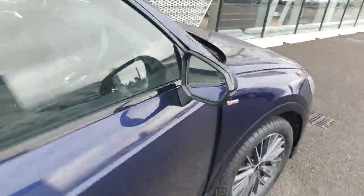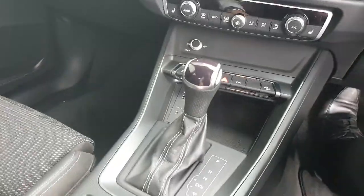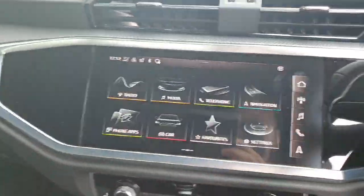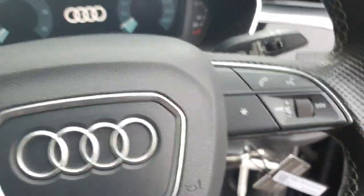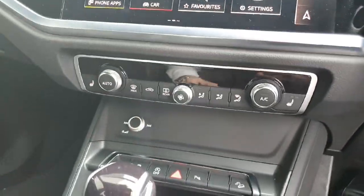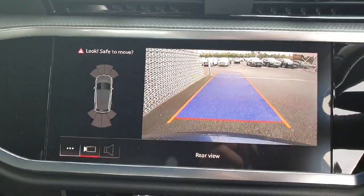Going to the front, the gear lever is an automatic and the media system is all touch control, which you can also control on the steering wheel. You've got heated seats and this has the reversing camera as well. When I turn it on I'll be able to show you — there it is right there.